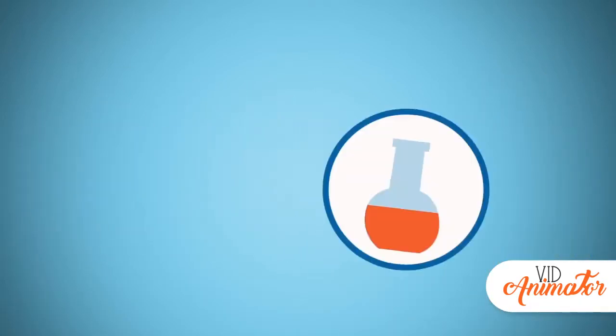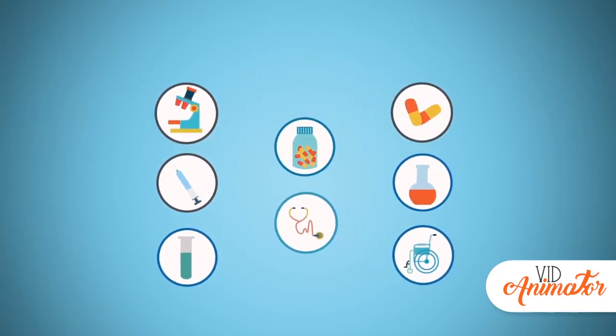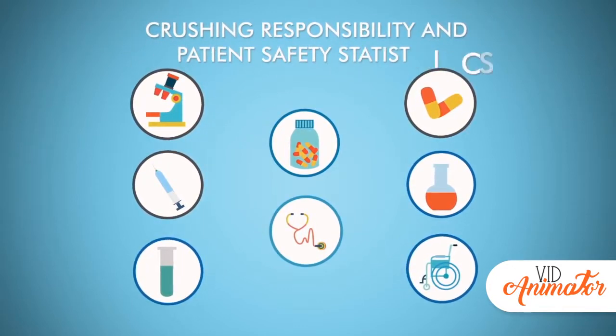Balancing those barriers against the need to stay abreast of products that are new, complicated, seldom used, or new versions of once-familiar products is a crushing responsibility overshadowed by patient safety statistics that concern everyone.